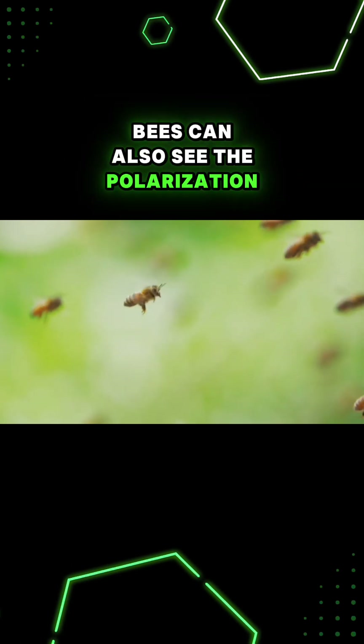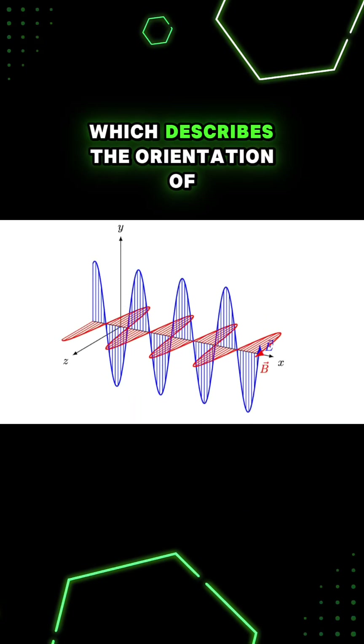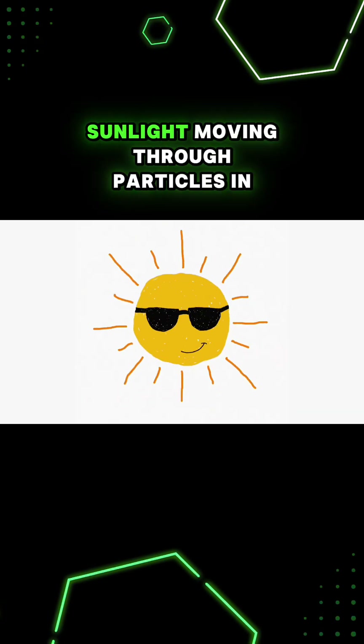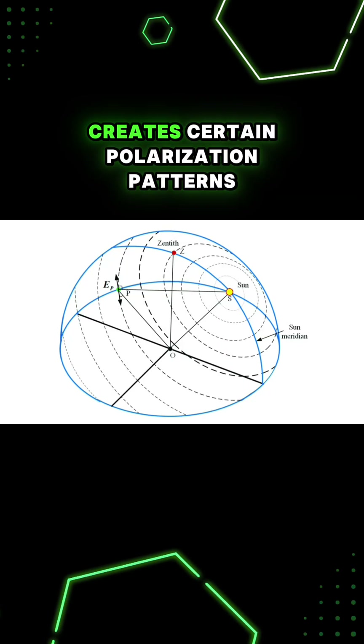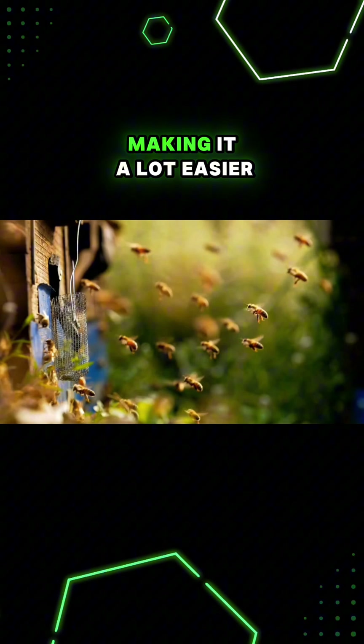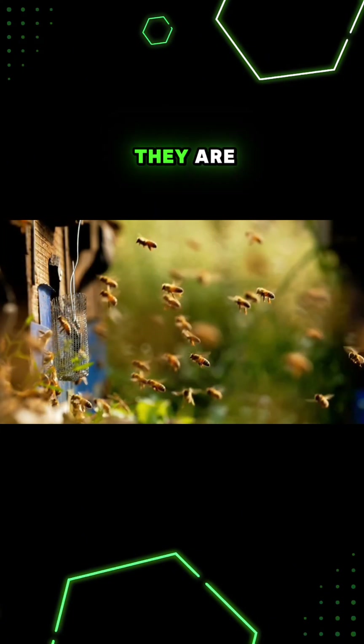Bees can also see the polarization of light, which describes the orientation of light waves moving through the air. Sunlight moving through particles in the air creates certain polarization patterns, which acts like a bee GPS, making it a lot easier for them to know where they are.